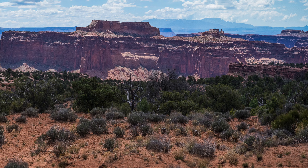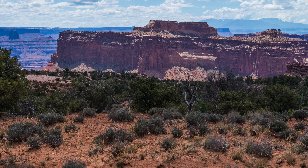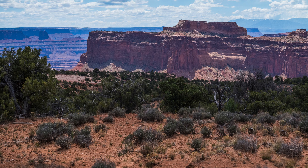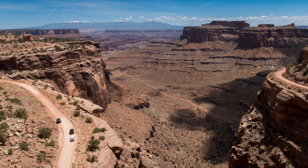In our last video, we'd reached Canyonlands, and all I can say about Canyonlands is it's beautiful. It's one of those places I have to get back to — I've just touched the very, very tip of the iceberg.